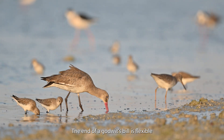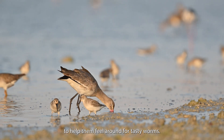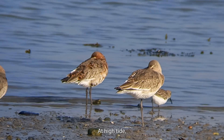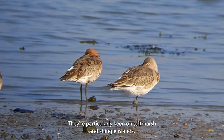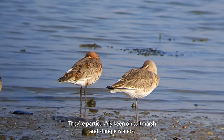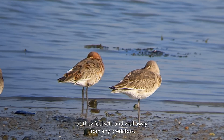The end of a godwit's bill is flexible to help them feel around for tasty worms. At high tide they roost together in big groups. They're particularly keen on salt marsh and shingle islands as they feel safe and well away from any predators.